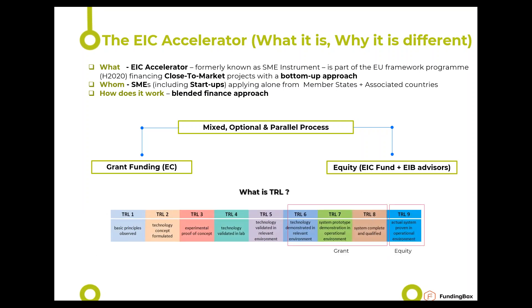Regarding Technology Readiness Level: if you're applying for EIC, you must be on the right-hand side of the TRL scale — you must already be at TRL 6 or above (technology validated and demonstrated), and you must reach TRL 8 or 9. TRL 8 can be reached with equity support or your own resources if you don't want equity investment in your company.